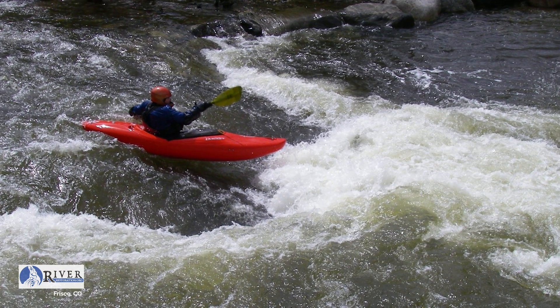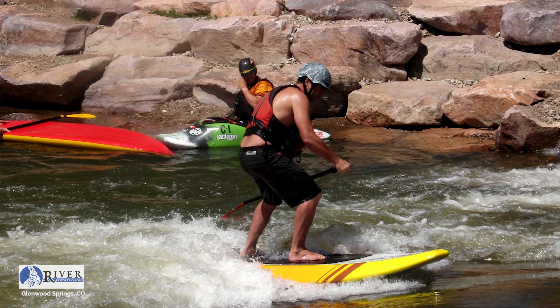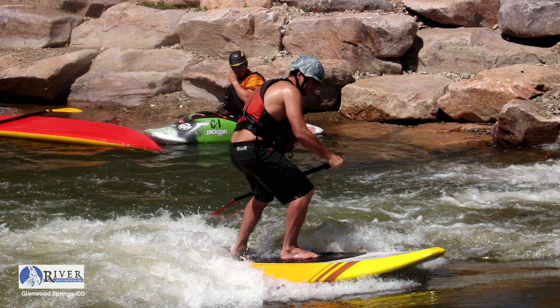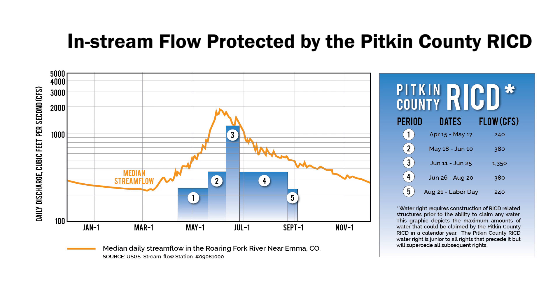In this case, that benefit is recreation — surfing waves and having fun. It's very important that the experience of these waves is fun and that lots of people use these features. In order to call water downstream in the future, the county will need to show the waves are providing this benefit.